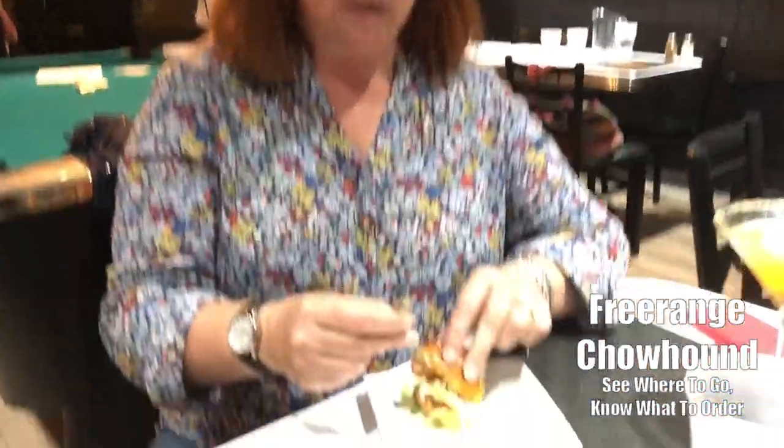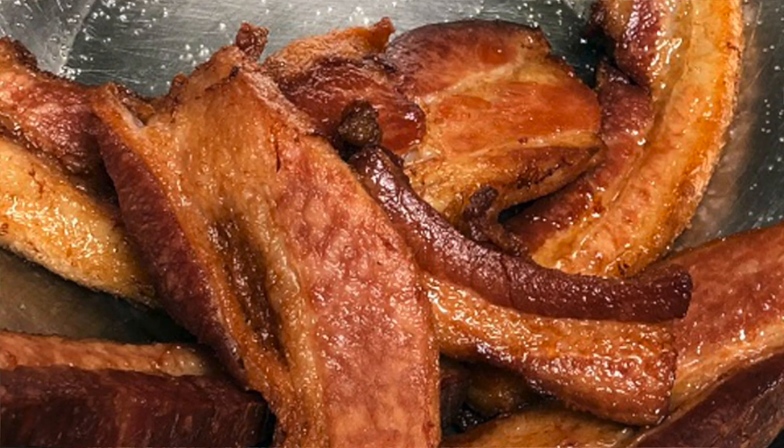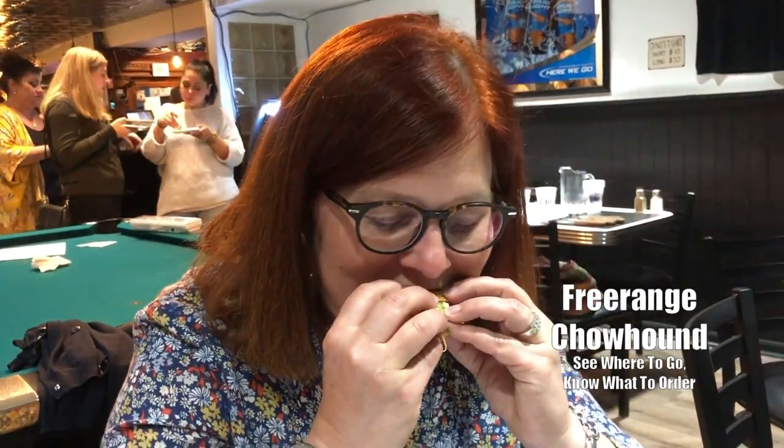We have the ultimate BLT. I watched them making it. It's got Mediterranean mix, heirloom tomatoes, and pork belly on a brioche roll. Oh my God. The ultimate BLT at Dino's is the ultimate BLT. This is fabulous and you want this.